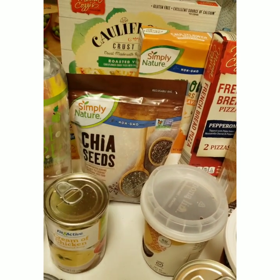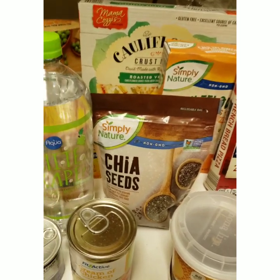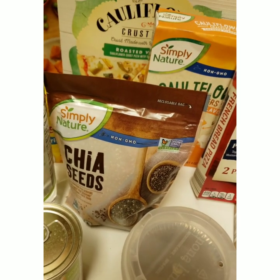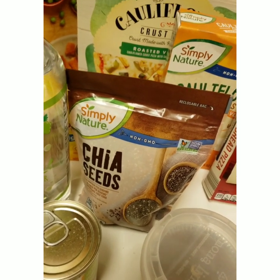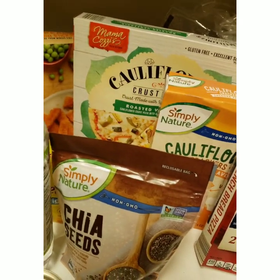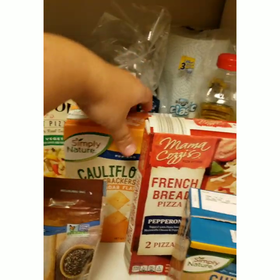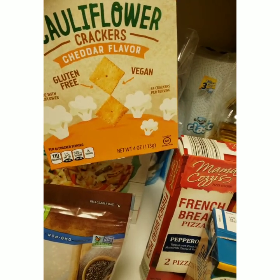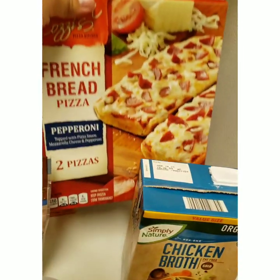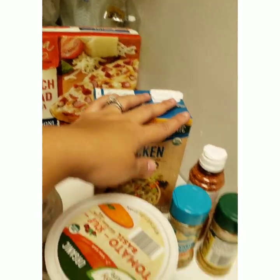I picked up these chia seeds because I'm going to be making my own chia seed yogurt with almond milk, and I will be filming that as well - it'll be my first time, I'm really excited. I just have to pick up one more ingredient they didn't have at Aldi. I also got shells and cheese, some fish sticks, a cauliflower crust roasted vegetable pizza, and some cauliflower crackers I'm excited to try.